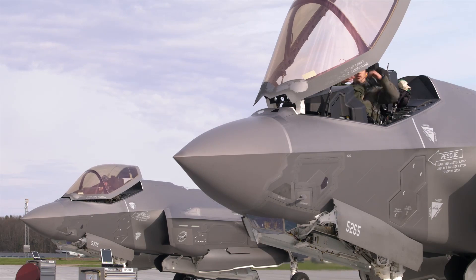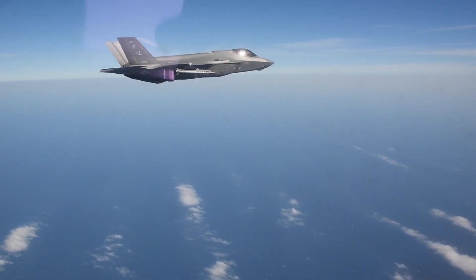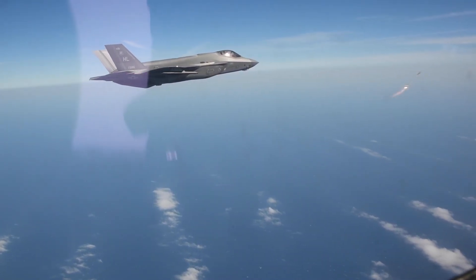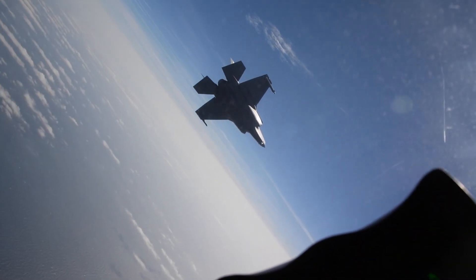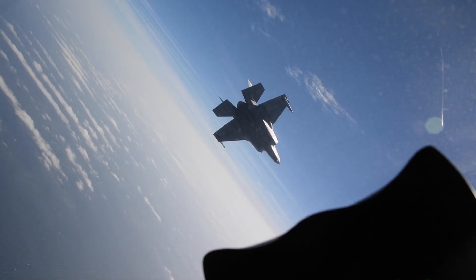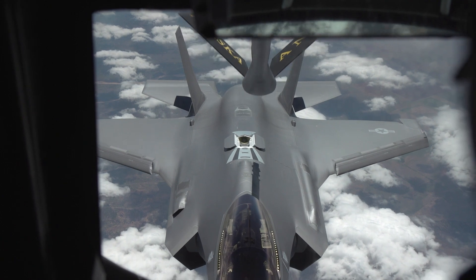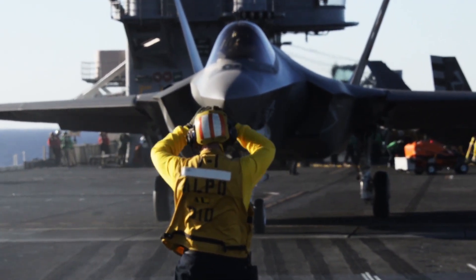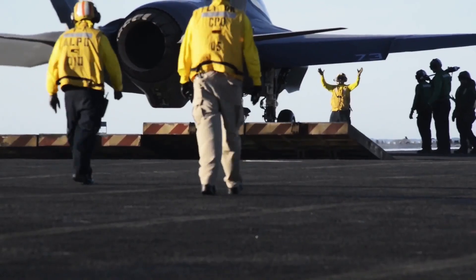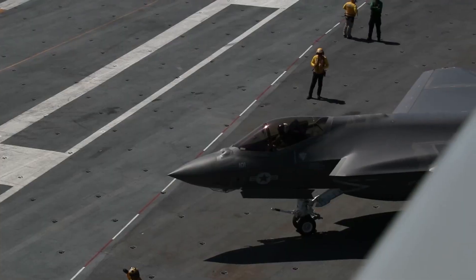We'll start by looking at the range parameters first. Currently the F-35A has a combat range of about 680 miles. A 30% increase would bring that number up to about 884 miles — an increase of just over 200 miles. This is significant when considering facing near-peer fighters or assets over long distances, scenarios that are increasingly being planned for given current events. Regarding the navalized F-35C, range figures would likely be further improved as the C version carries more internal fuel than the A version.